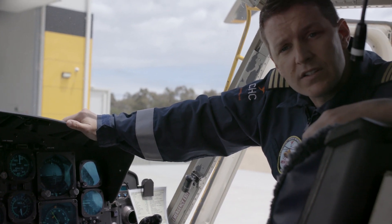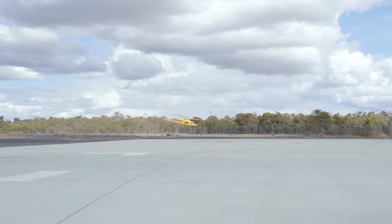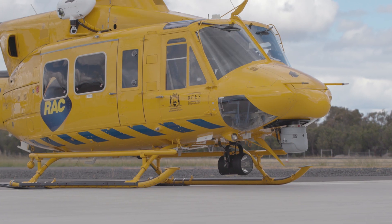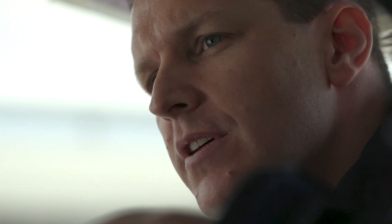This aircraft is configured for IFR flight, which means we can fly in cloud just like your Qantas aeroplane, and can do so safely. This aircraft is also equipped with a FLIR, a night sun which is a very bright light under the aircraft, and we use ENVIS technology which is basically night vision goggles. Those goggles enhance light and enable us to see much better at night than you'd normally be able to see with the naked eye.